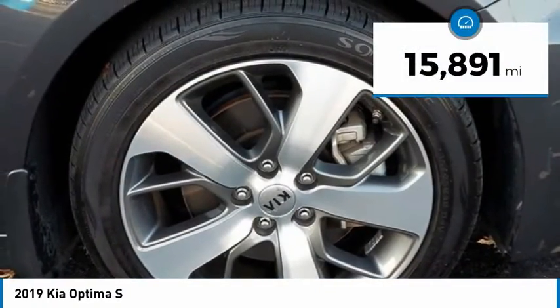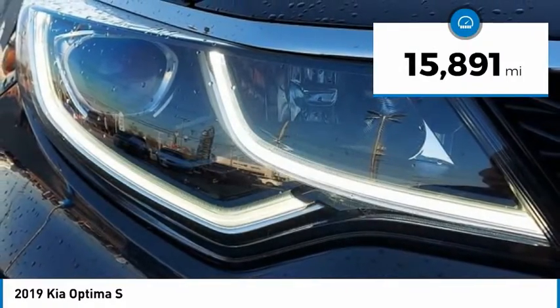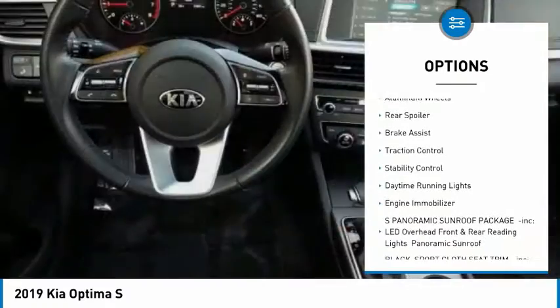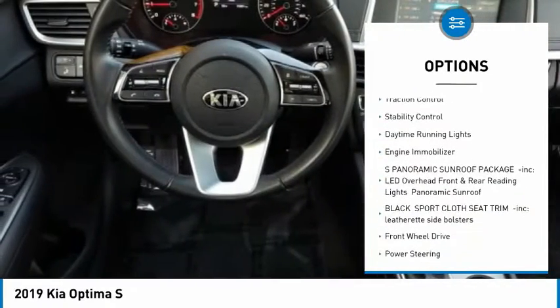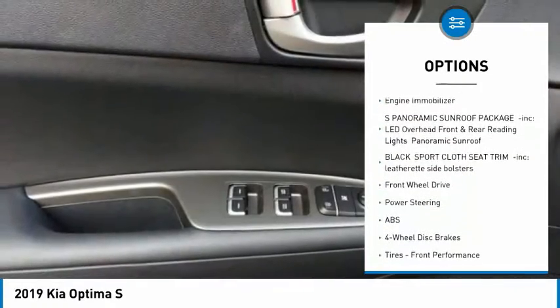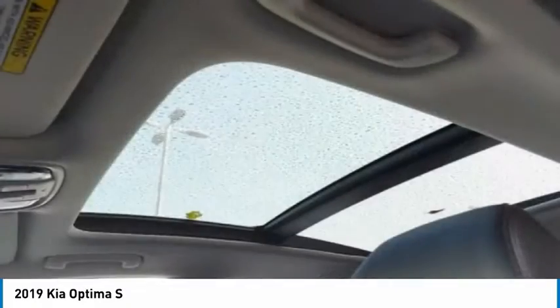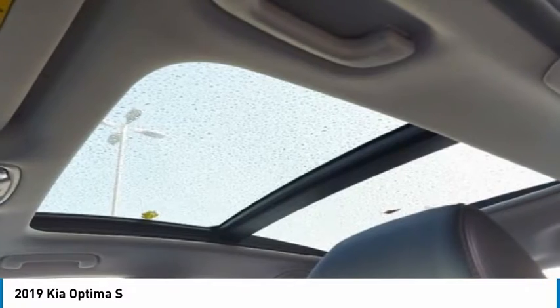This vehicle has less than 20,000 miles. Here are some of this vehicle's great options: tire pressure monitor, blind spot monitor, heated mirrors, aluminum wheels, rear spoiler, brake assist, traction control, stability control, daytime running lights, and engine immobilizer. Come see the car for yourself.